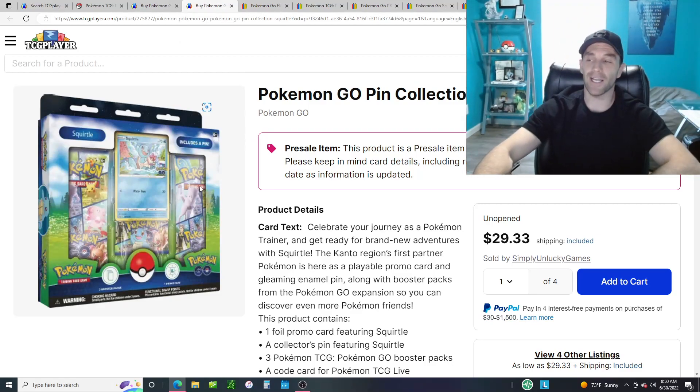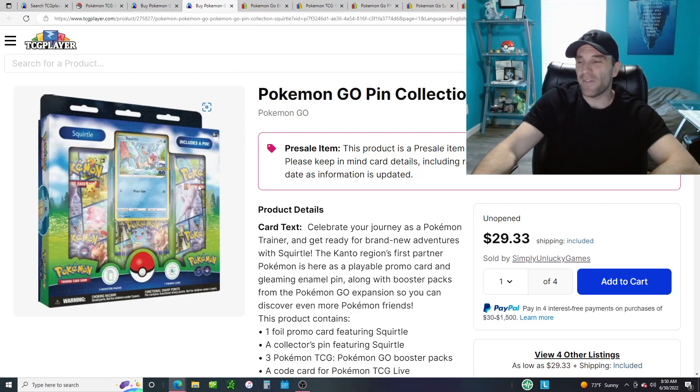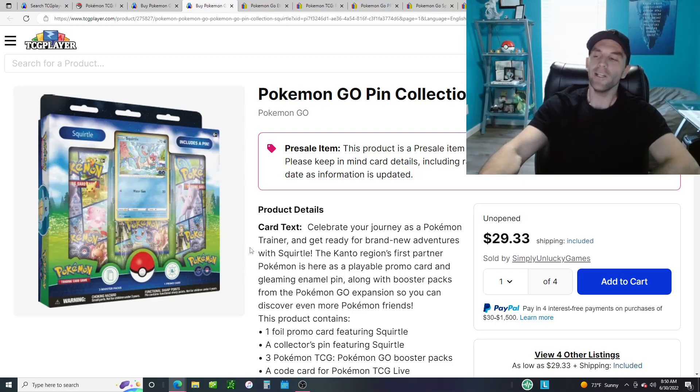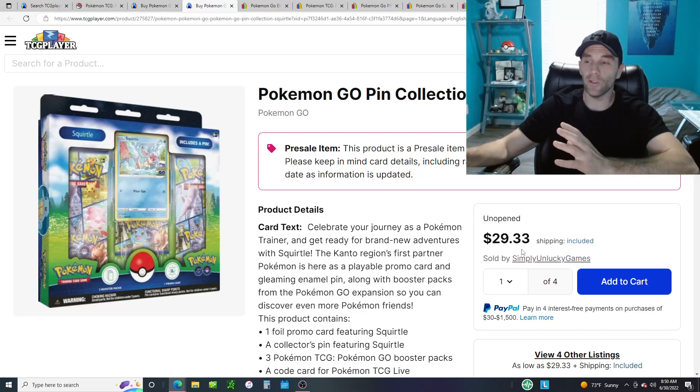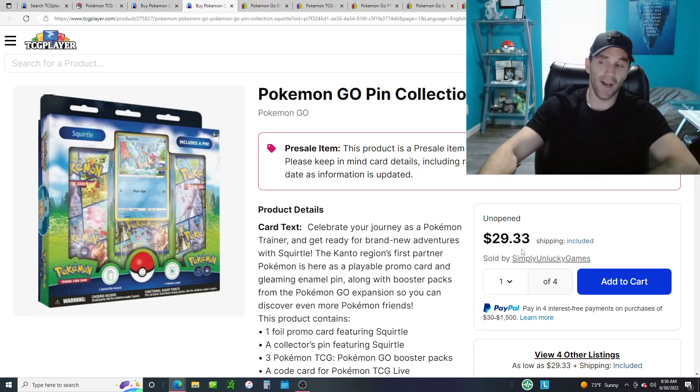Next up is going to be these pin collections. These are also not the greatest value. They're going to come with three starters — Squirtle, Bulbasaur, and Charmander pin collections. You're going to get the promo card and the pin, and it's not going to be a V or any type of full art — just a regular holo probably. Then you get three booster packs. So for $29.33, you get three packs, a pin, and a promo. That's astronomical what they're charging. I'd probably stay away from these for the time being at these price points.